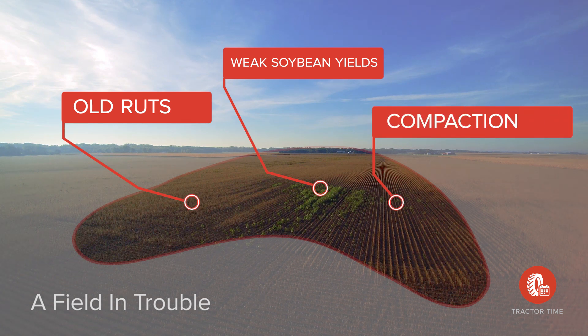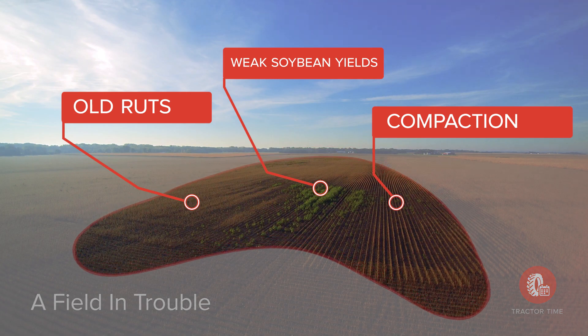Growers have been using Tractor Time to avoid these problems. My far to the south farm is about a 55-mile spread. Tractor Time helps me in that aspect because I can check the fields without having to spend one to two hours every morning in the spring or fall, driving to see if they're fit to work.